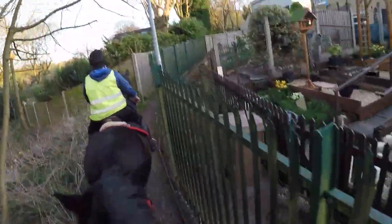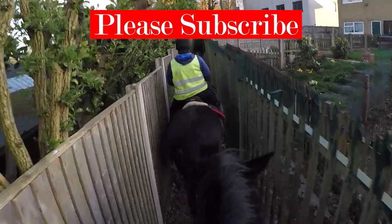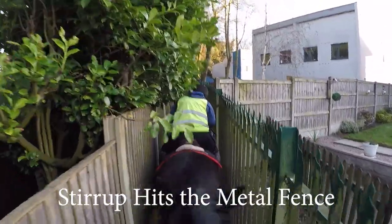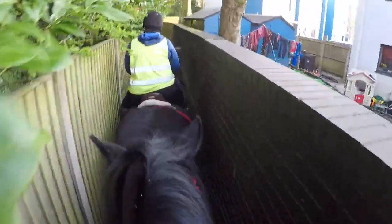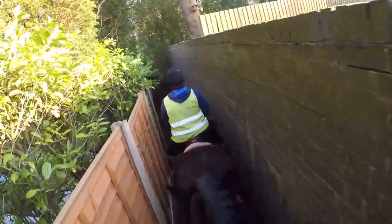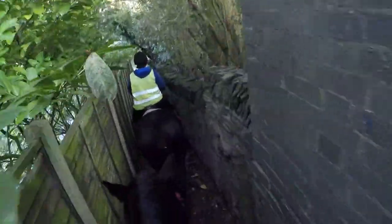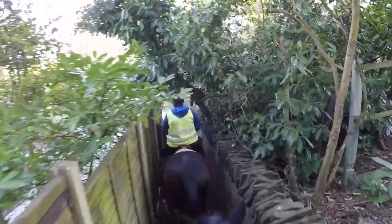I knew what reaction I'd get out of Jodie, because we've done a lot of narrow spaces, scary objects, and overhanging branches as part of our trek training, so she is familiar with these obstacles. This was a practical, unplanned application, which made it a good test that the trek training is having an effect on how she reacts to things. She relaxes at this point anyway, because where we come out is part of our usual hack route.